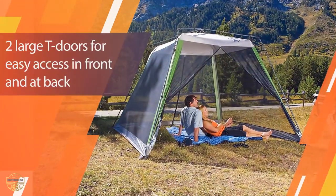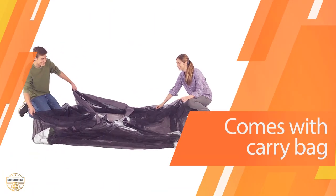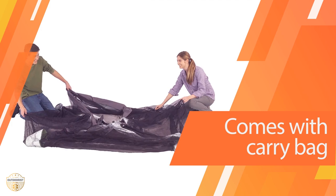It can be used indoors or outdoors, and is perfect for camping, fishing, hunting, and other outdoor activities. The screen house is an excellent tent for people who want to protect their kids from mosquitoes or insects while outdoors.